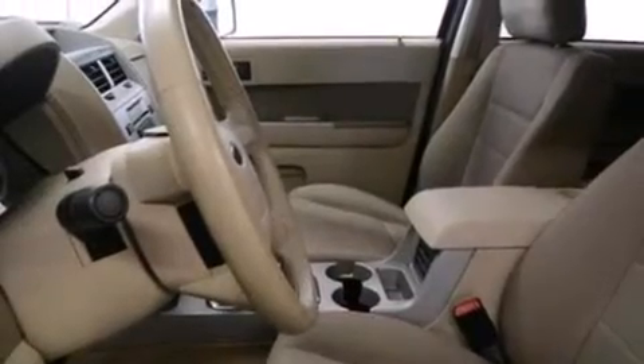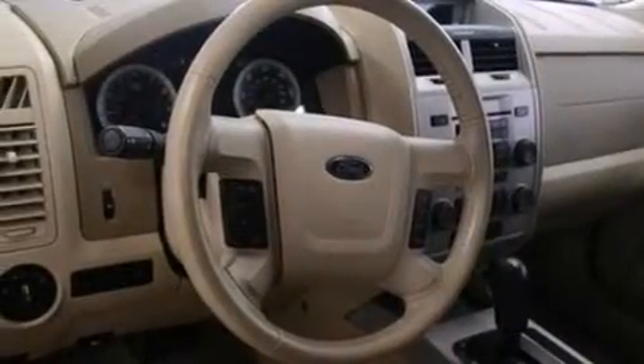Front fog lights, dusk-sensing headlights, an anti-lock braking system, and air conditioning.